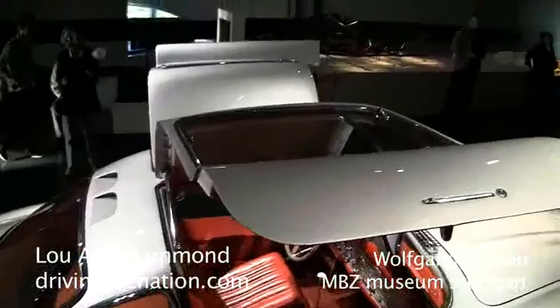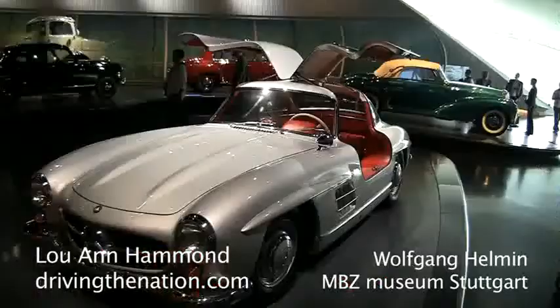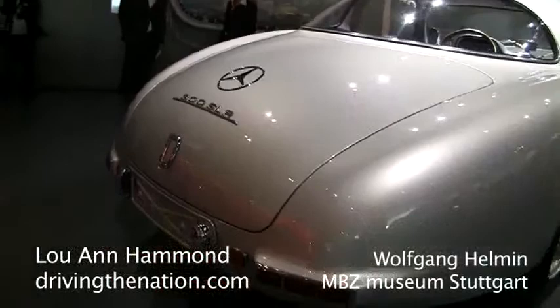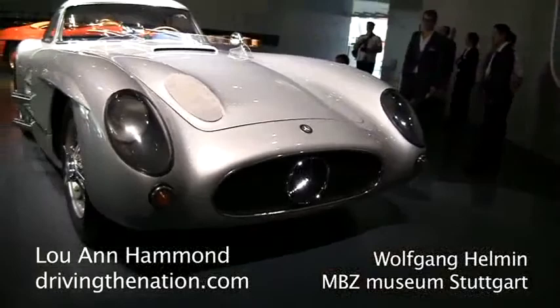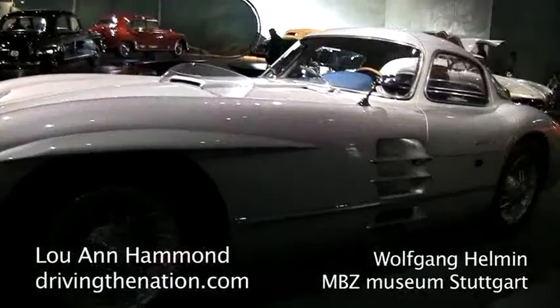This vehicle was designed in particular as a sports car. Over there we have another sports vehicle, the 300 SL R — R stands for race. This vehicle was designed and developed specifically for the race events in the US, the so-called Pan-American.